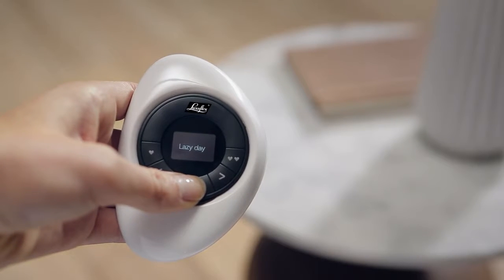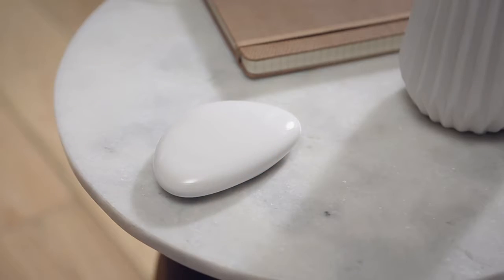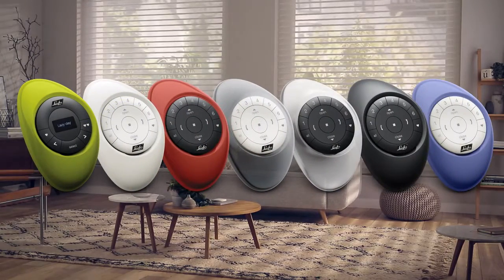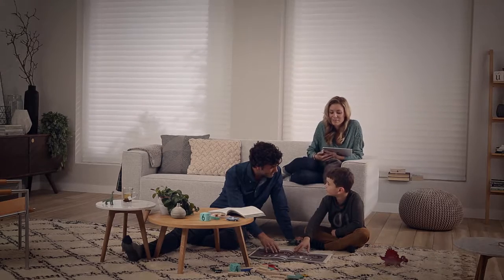And with the PowerView Pebble controller, our passion for innovation puts stunning design in the palm of your hand. Available in seven colors, the Pebble is easy to use and enhances the beauty of any decor.